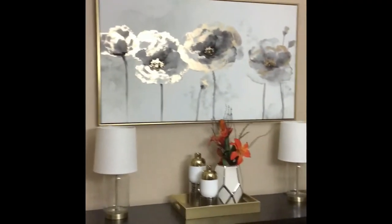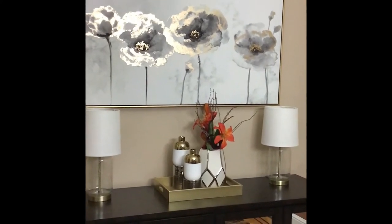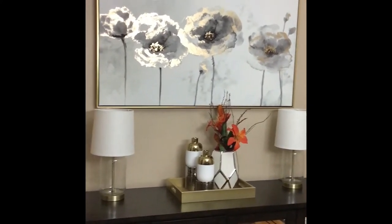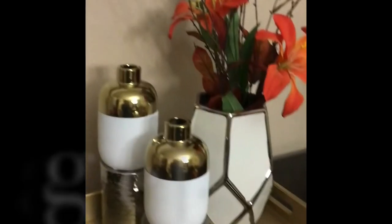The lamps are from Target. I don't remember the price, but we searched high and low to find lamps like that. When we saw these, we knew they were exactly what we were looking for.